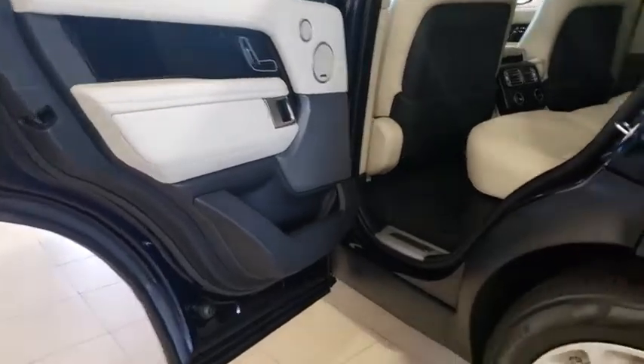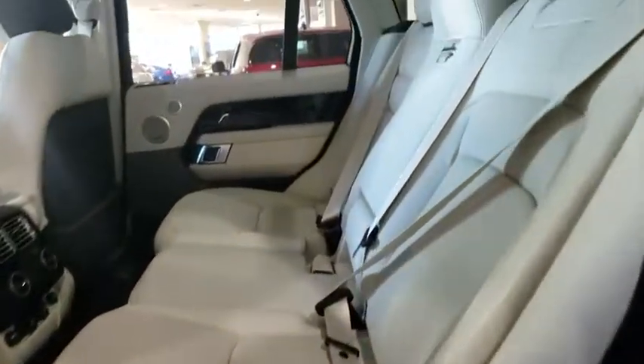Bluetooth, adjustable steering wheel, power steering, cruise control, four-wheel drive, auto dimming rear view mirror, floor mats.